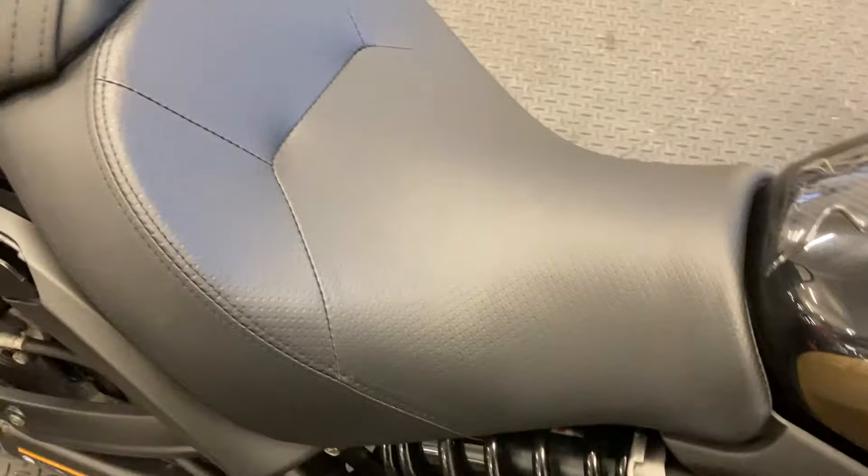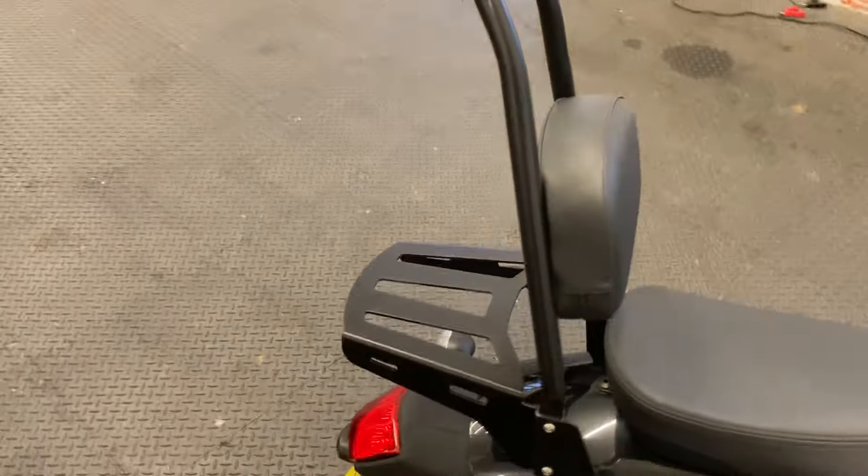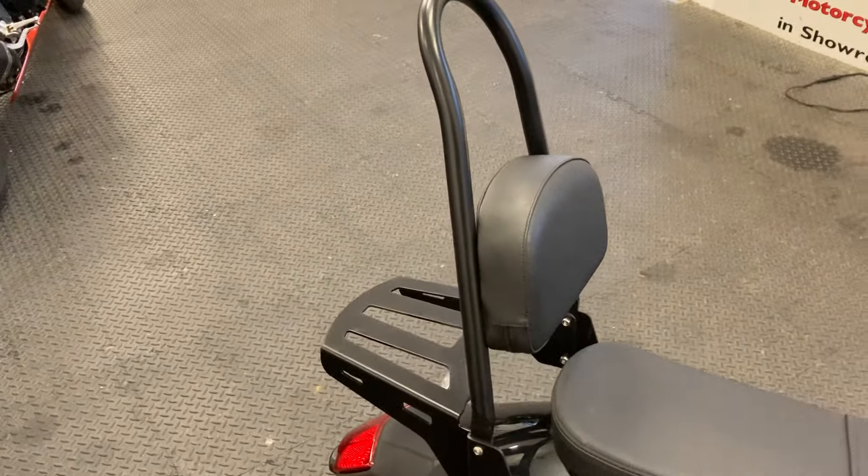The seat is in very good condition with no marks, tears, or rips. Another addition on the bike is the backrest along with the sissy bar and rack — a nice little touch for a cruiser.